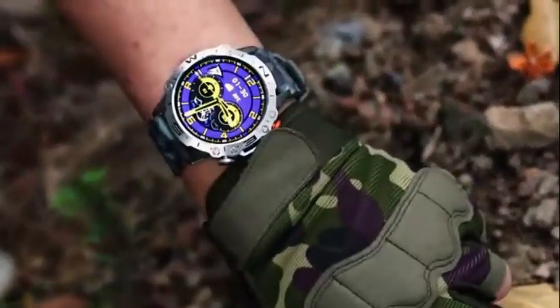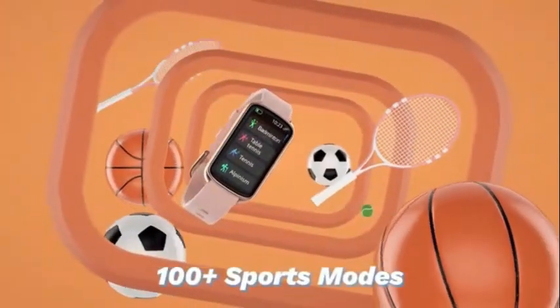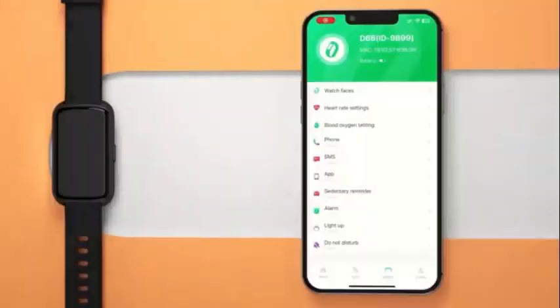The display size of 1.47 inches ensures clear visibility, making it easy to read and interact with the watch interface. Additionally, the silicone and metal construction of the watch ensures durability.